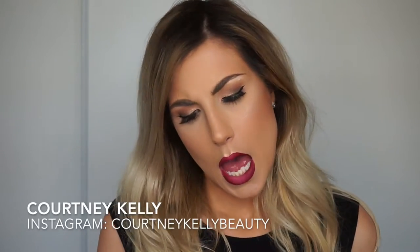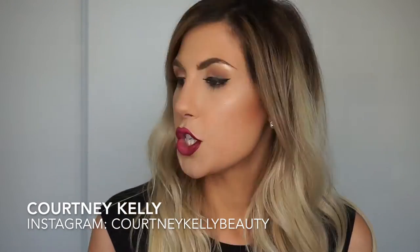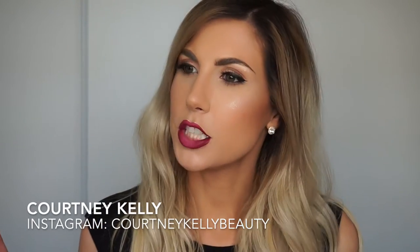Hi everyone, welcome back to my channel. Today I want to talk to you about my August favorites because August has come and gone. If you'd like to see what they are, please keep watching.